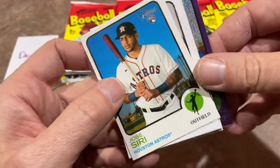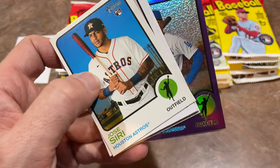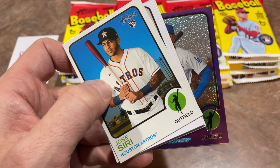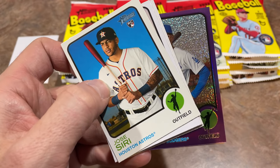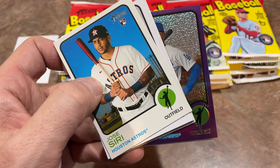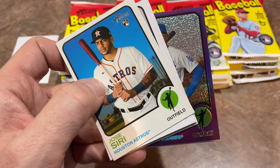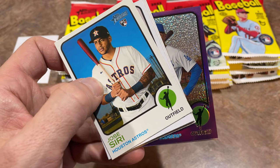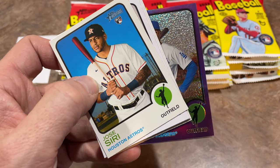1973 Topps design. Here we go. And look at this — we have a hot box! A hot box for the preview video. If you don't know what a hot box is, it will contain a purple parallel in every single pack. These are about one in every 12 boxes — one per case. One box per case is going to have these purple parallels, which is pretty awesome.